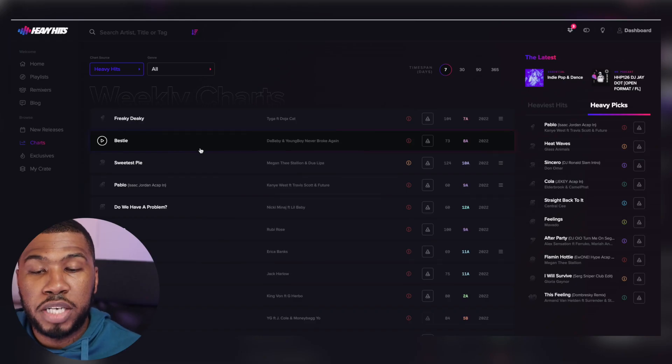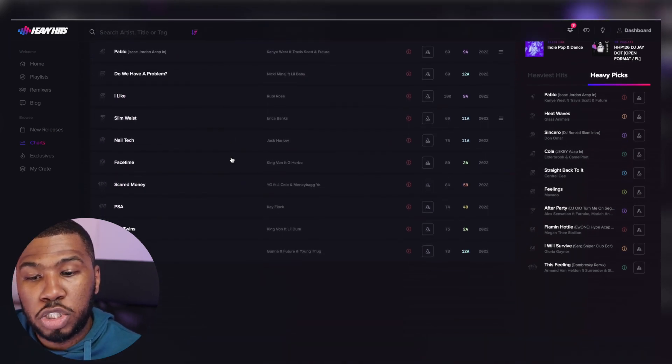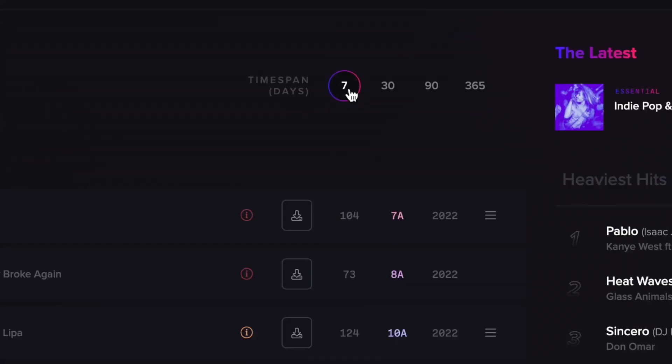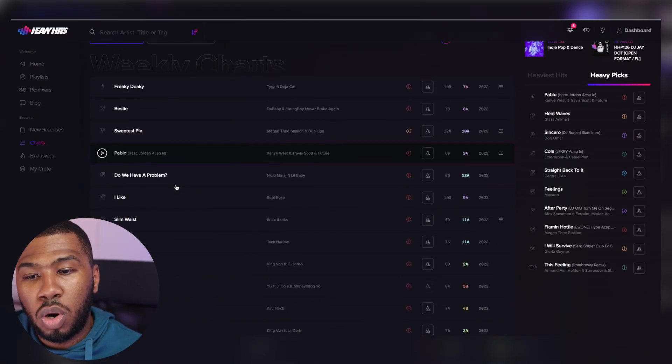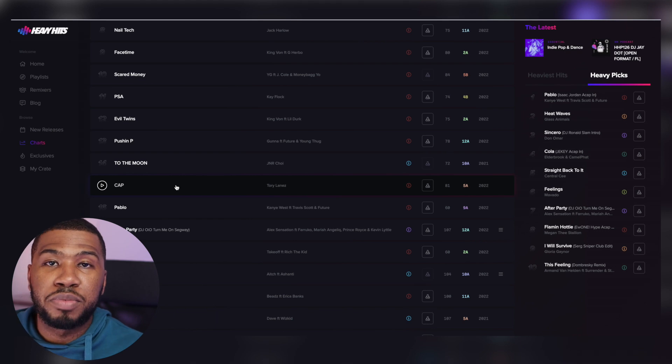Another great section on the website is the chart section. When you come to this page, you're going to be presented with a weekly chart. You can scroll down and see all these tracks that are popping in the charts for this week. And if you scroll up, you can also change the time span to seven days, 30 days, 90 days, or even a year. You can have a listen to these tracks, and if you like them, you can download them and add them to your music library.